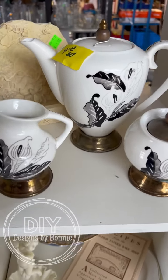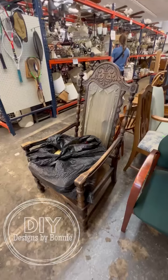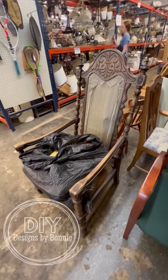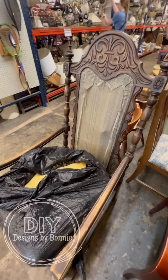And then I thought this was just so cute. I love the metal bases on the bottom of it — little tea set. And then this chair, check out this chair. And look at my daughter in the back — she found the lighting of all lighting.